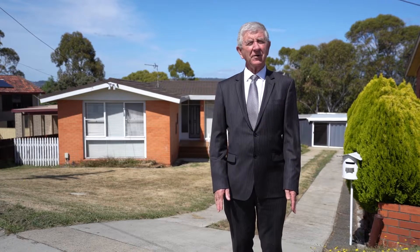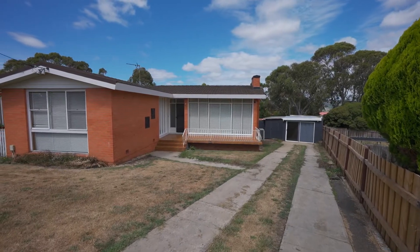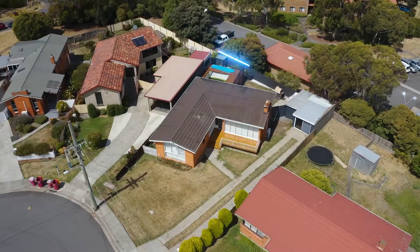Welcome to 37 Ronneby Road in Newnham. I'm Richard Bailey. Behind me, brick and tile, three bedroom home in a really good part of town.